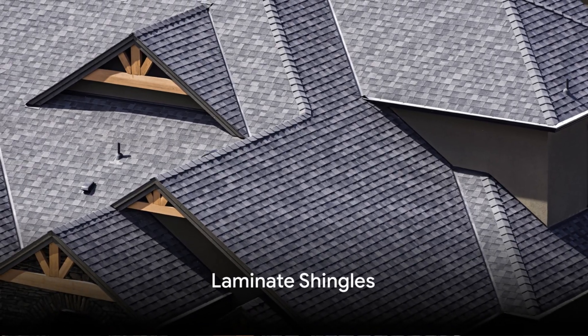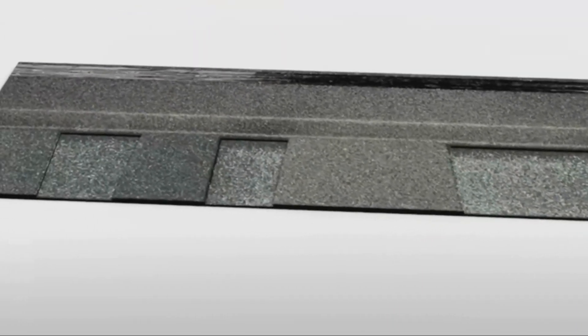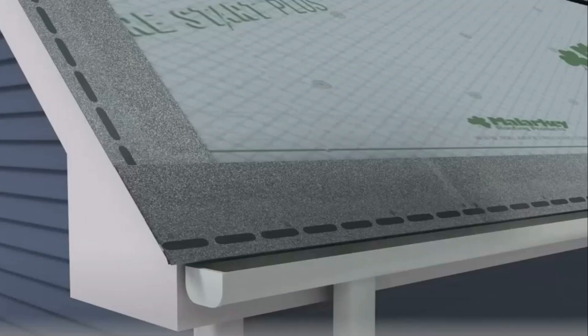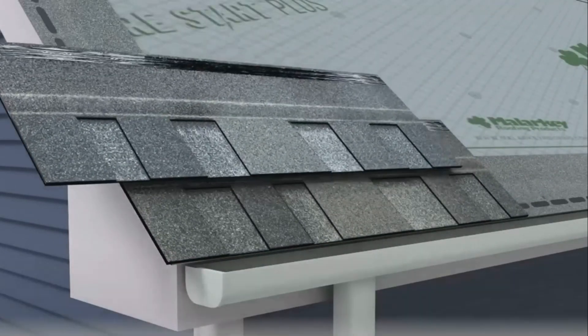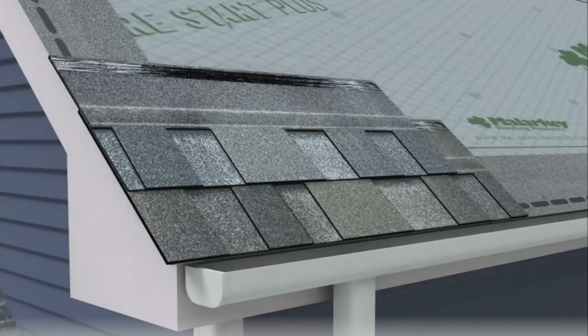On the other hand, laminate shingles provide improved wind resistance, withstanding winds up to 110 miles per hour. They have a dimensional look with multiple layers and shadow lines. Composed of multiple layers of asphalt and fiberglass mat, these shingles are slightly heavier and thicker than standard three-tab shingles, and typically come with a warranty of 30 to 50 years.